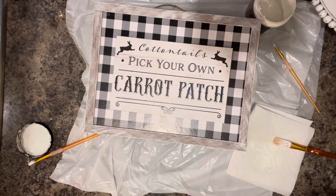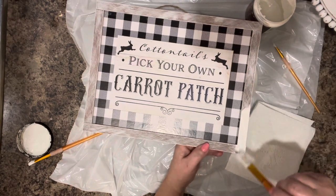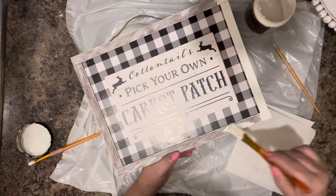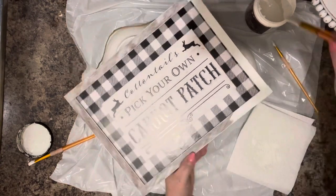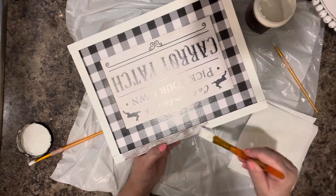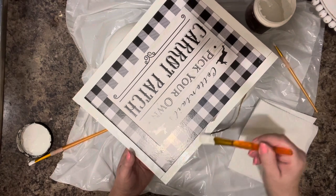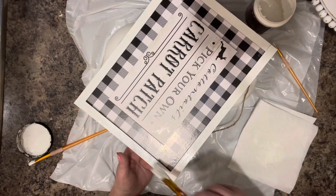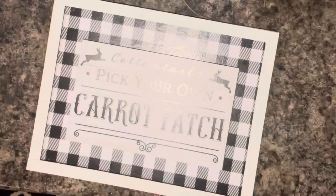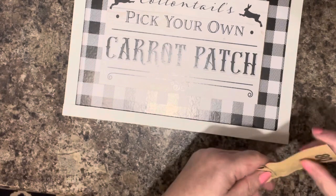Two-toned frame — in my opinion, you know what's going to happen now. Now it's dry, so I'm going to take a chance and sand this and see what happens.